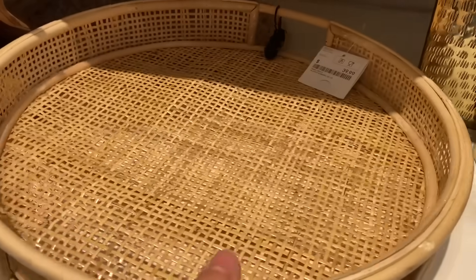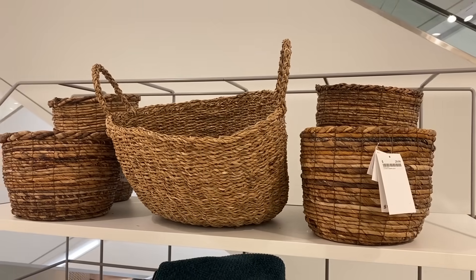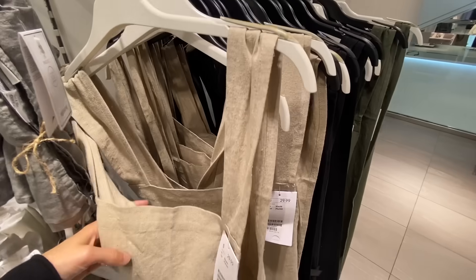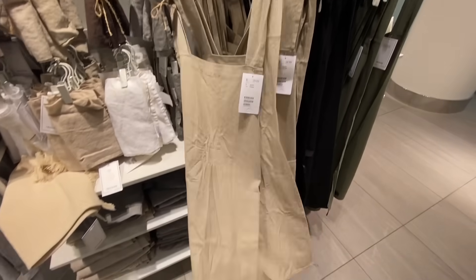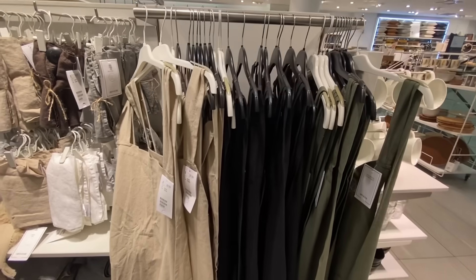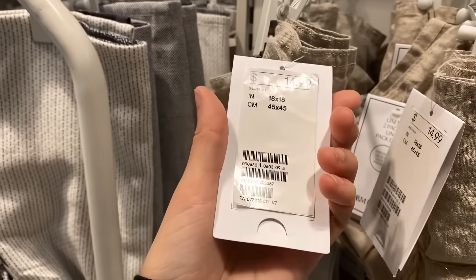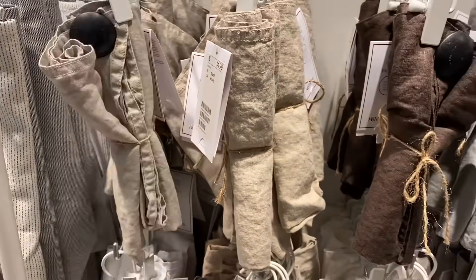I'm finding every single thing that I love in here — textured trays, rattan pieces, baskets. Everything in here is so beautiful and has amazing attention to detail. Even these little aprons. I've never seen aprons that look this stylish made of linen. Everything is just so aesthetic. If you want really pretty things for your entire home, I definitely think this is the place to go.